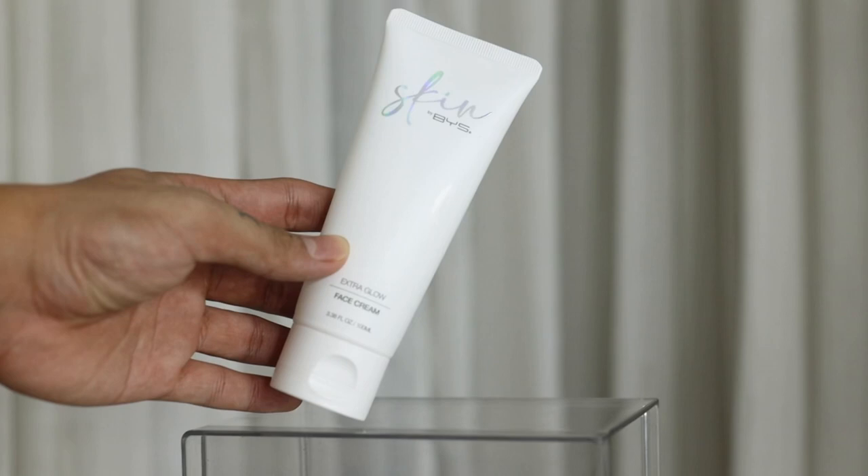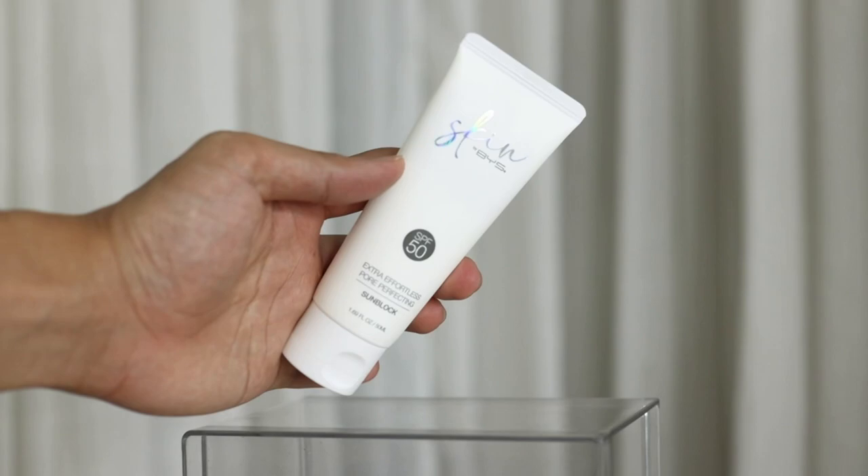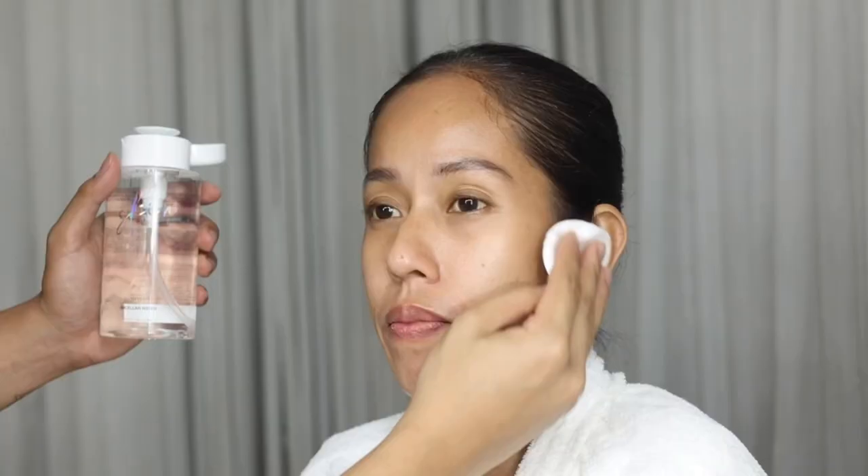Next is moisturizer. You just want to use something that will nourish your skin and keep it hydrated all throughout the day, so you can use the extra glow face cream from Skin by BYS. And the last step is SPF — the extra effortless pore perfecting sunblock, which is really nice because it minimizes the look of pores while protecting your skin from sun damage. With those three easy steps, you are ready for the day.